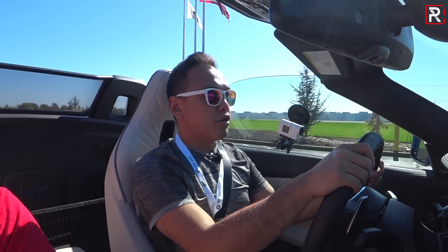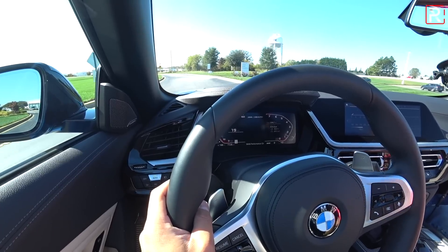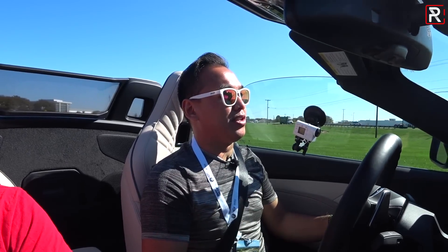Ever since I drove the all-new Toyota Supra earlier this year, I've been very excited to drive the sister vehicle, the Z4, because I like the Supra but I'm more of a convertible guy. Being on the same platform, this is the M40i version. I briefly drove the four-cylinder — I wasn't too pleased with it. It sounded okay, but for the extra money, I would go for the six. Keep in mind this car is about $15,000 more than a Supra — it's a BMW, it's a convertible, so it's a reasonable upcharge.